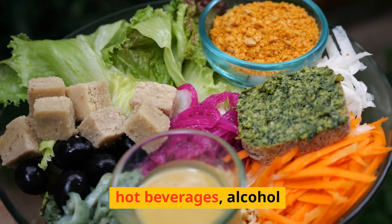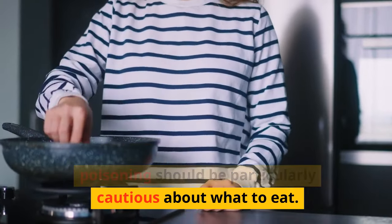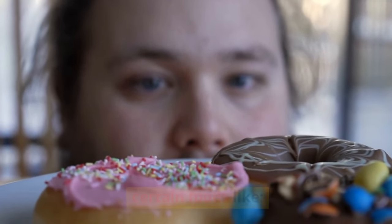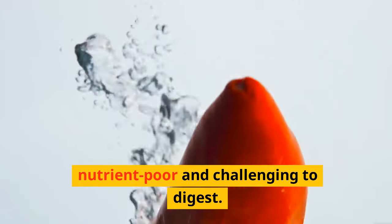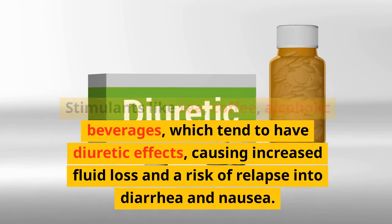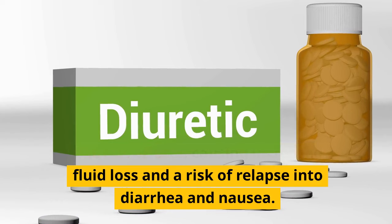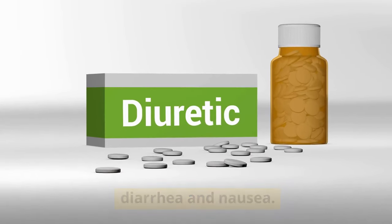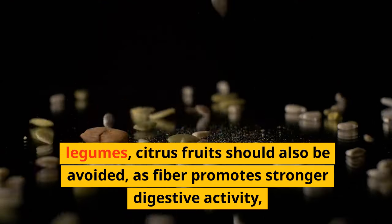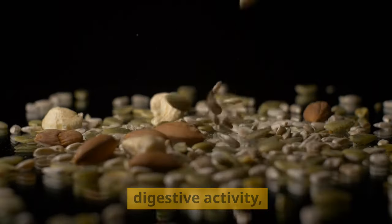Reduce stimulants such as spicy foods, hot beverages, and alcohol. Despite hunger and cravings, avoid spicy and oily dishes, as they are nutrient-poor and challenging to digest. Stimulants like tea, coffee, and alcoholic beverages tend to have diuretic effects, causing increased fluid loss and a risk of relapse into diarrhea and nausea. Fiber-rich foods like seeds, legumes, and citrus fruits should also be avoided, as fiber promotes stronger digestive activity.